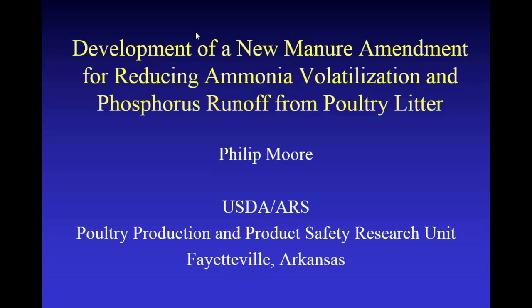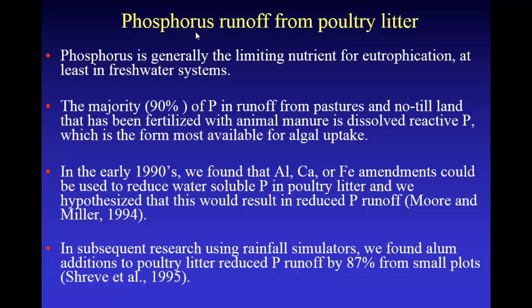I'm going to be talking about the development of a new manure amendment for reducing ammonia volatilization and phosphorus runoff from poultry litter. As most everyone here knows, phosphorus is generally the limiting nutrient for eutrophication, at least in freshwater systems. The majority of phosphorus runoff from pastures and no-till agriculture is soluble reactive phosphorus, and that's the form most available for algal uptake.